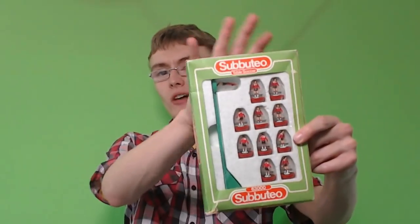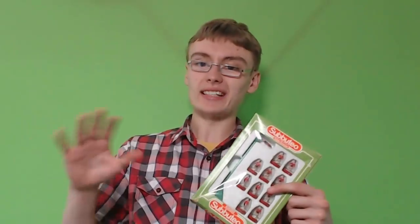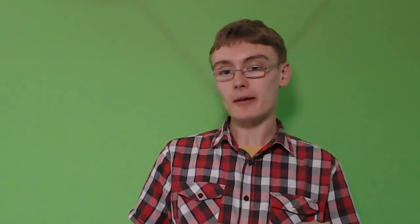It might not come out very well because of the green screen, but this Subbuteo set is £63,000 — I mean it's a Liverpool set or something. Now a lot of these sets are kind of around the tenner. There might be a couple that are a bit more or a few slightly less, but I'm going to go for a tenner on pretty much all these sets and just blast through them really quickly. So there's that Liverpool set.